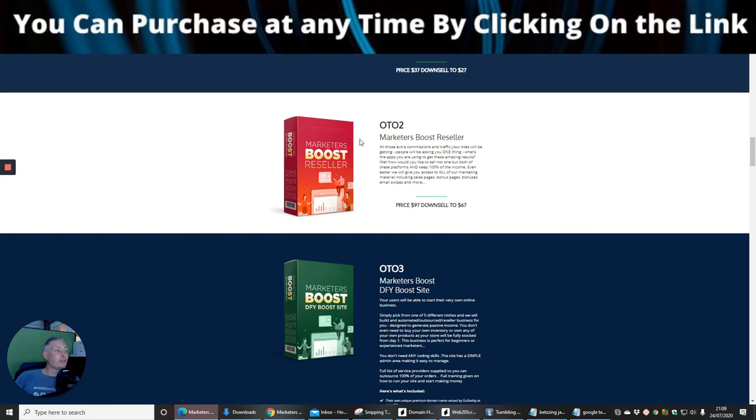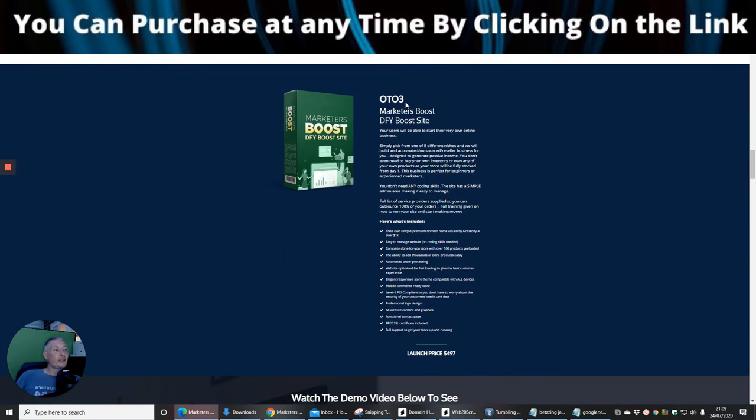OTO2 is Marketeers Boost Reseller Rights, priced at $97 with a downsell of $67. This allows you to use the funnel to sell it as your own product, earning 100% commissions. So if you sell at $97 you receive $97, and if you sell at the downsell price of $67 you receive $67.